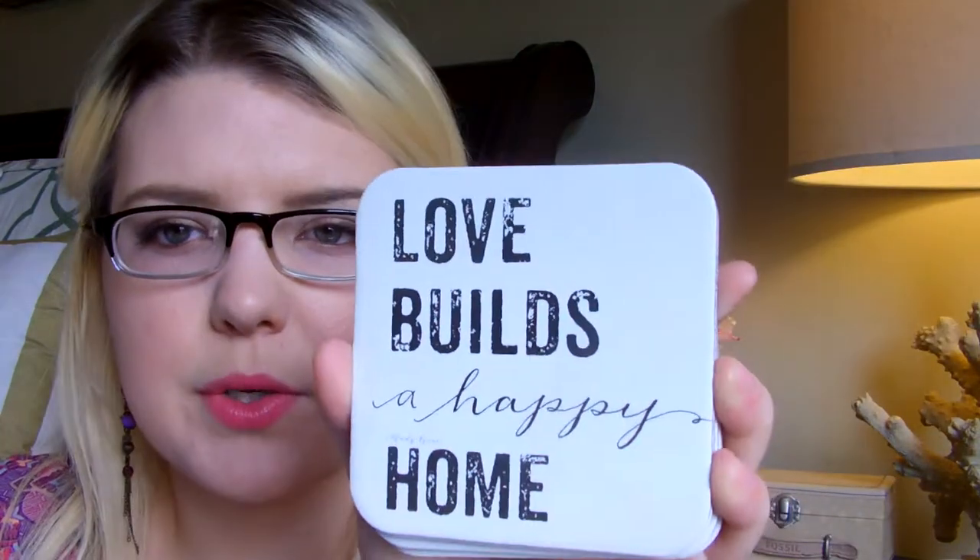Moving on to my Amish Country haul. I have everything on my bed and some things in front of me. So we picked up some coasters — I have five different styles. We got two of these for our room. These are the Love Builds a Happy Home coasters that I thought were super cute because I had purchased coasters that he didn't really like, and he liked these ones. So we have some to mix out with, and they just look like that.